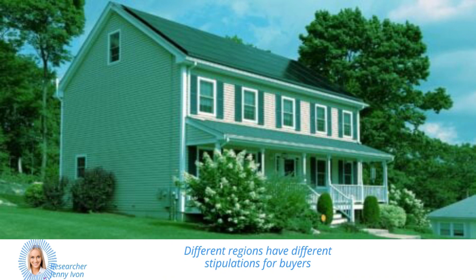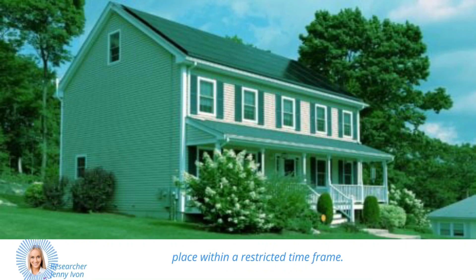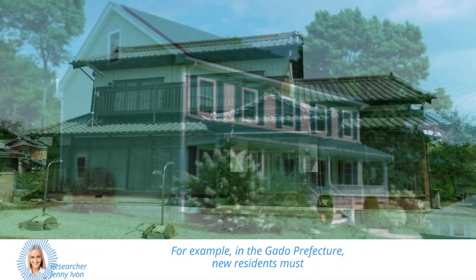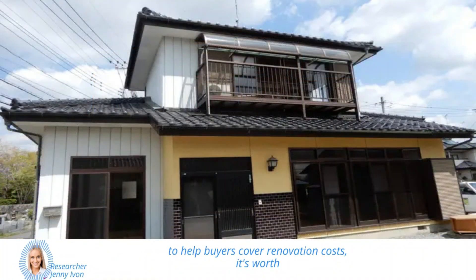Different regions have different stipulations for buyers looking to purchase a ghost home. Some governments require renovations to take place within a restricted time frame. For example, in Nagano Prefecture, new residents must move in within two years of making an application, so any necessary renovations to make the home habitable must have been carried out by this point. While some prefectures offer tax breaks and subsidies to help buyers cover renovation costs,